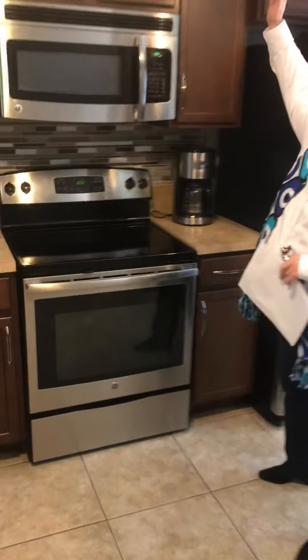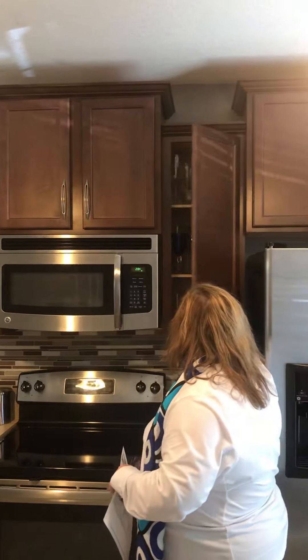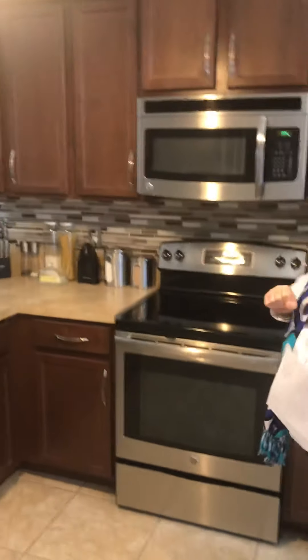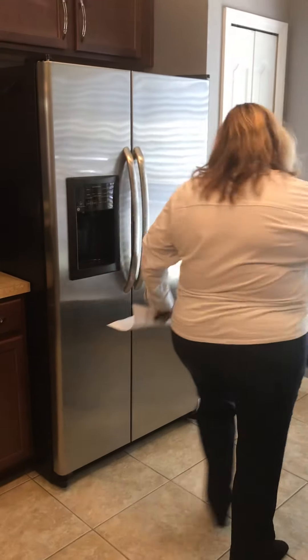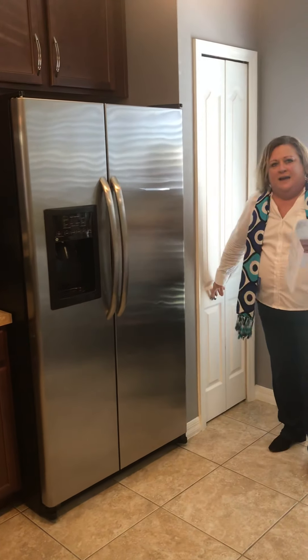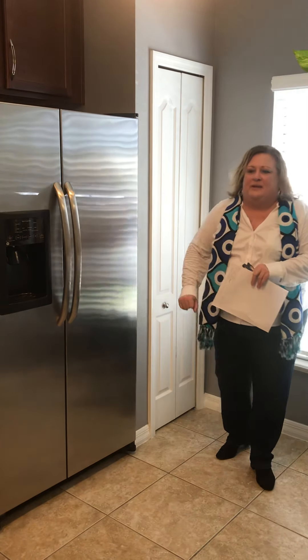One of the things I want to point out is the tile — we have tile throughout the first floor. In the kitchen, we've got the 42-inch wood cabinets, and they are the good solid ones, really good material. We also have stainless steel appliances, all staying with the home. We also have a pantry in here — I know a lot of buyers are very interested in seeing a pantry, so here it is.